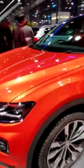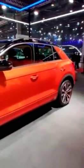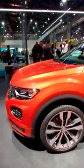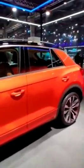In Volkswagen's words, this is possibly its most youthful model. It's a nice hunkered-down, chunky, sporty-looking SUV and it's a five-seater. Taking a quick look inside, it's got these color-coded interiors.